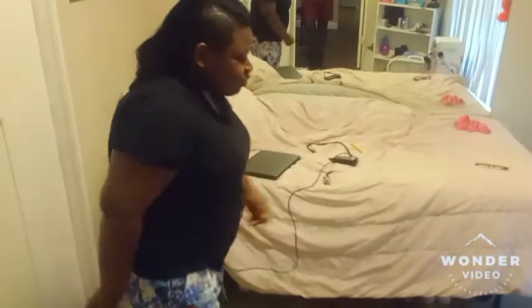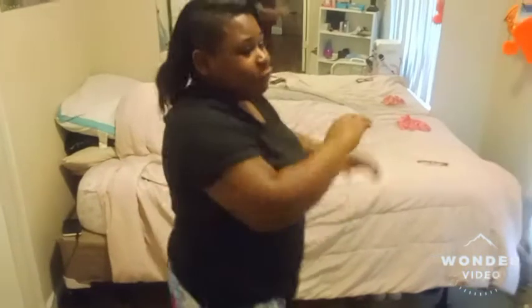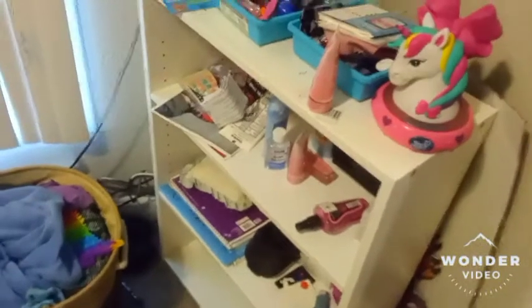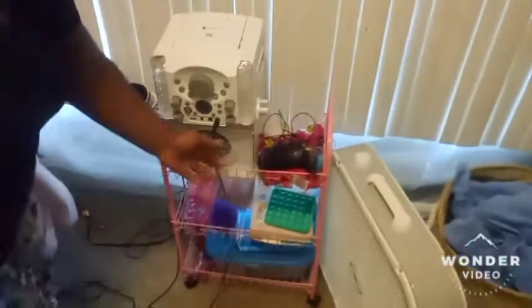If y'all want me to do a full room tour of my whole room, comment down below and I will do a full room tour. I'm finna show y'all a couple things in my room, but I ain't gonna show y'all everything — that's gonna be in the next YouTube video. This is my little white nightstand where I put all my stuff — my jewelry, my deodorant, my lotion, my hand sanitizer. And this is my little stand that I put my speaker on. Then this is my dresser where I put my clothes. It's got these butterflies on it.